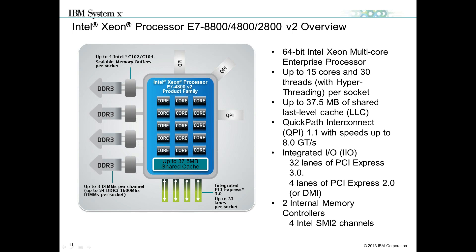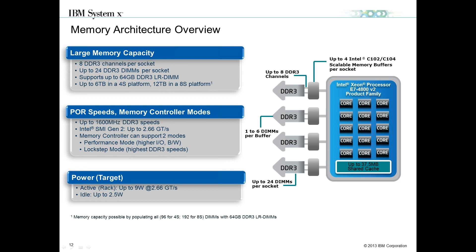With the E7 Series V2 processors, Intel introduced up to 15 cores. It supports up to eight channels of DDR memory with two memory controllers per processor. You get a jump in last-level cache, or LLC, to 37.5 MB per processor, and QPI links jump up to 8 gigatransfers per second. Notably, there are 32 lanes of PCI Express Gen 3 — that's 32 gigabytes per second to each individual processor, for a total of 128 GB/s in a physical four-way server. There are also four lanes of PCI Express 2.0 per processor.